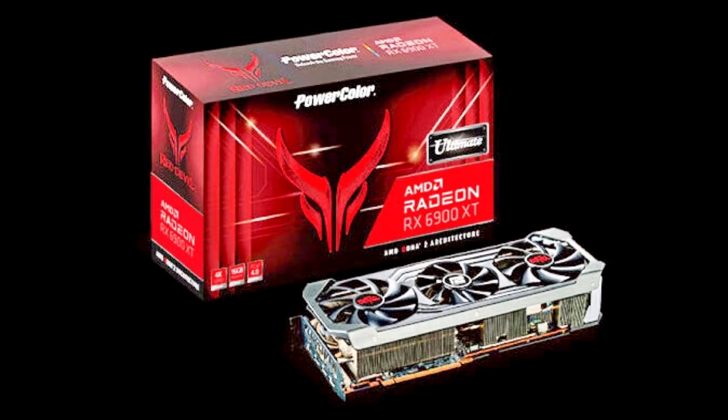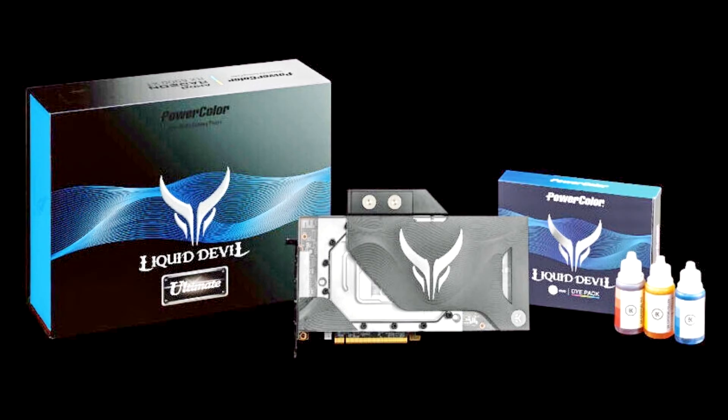PowerColor launches the Radeon RX 6900 XT Liquid Devil Ultimate and Red Devil Ultimate. Tull Corporation, a leading and innovative manufacturer of AMD graphics cards since 1997, today announces its ultimate models of the Red Devil and Liquid Devil AMD Radeon RX 6900 XT series for true gaming and overclocking enthusiasts that want to unlock the ultimate performance of the AMD Radeon RX 6900 XT.